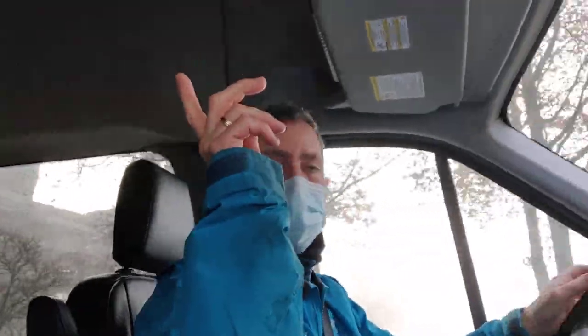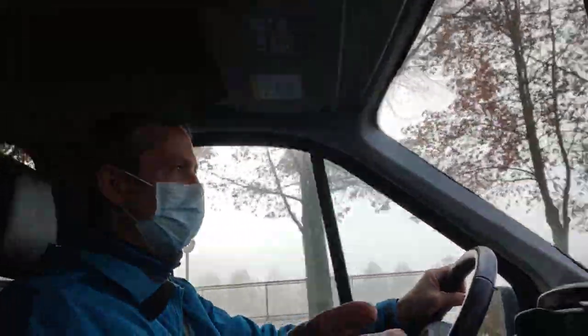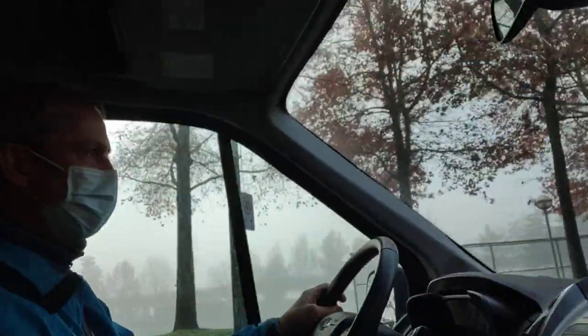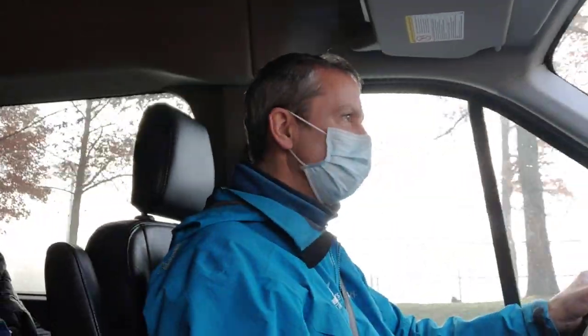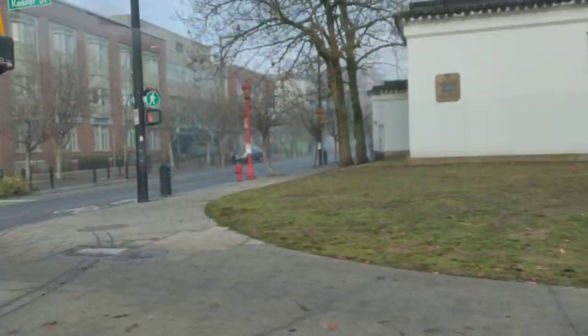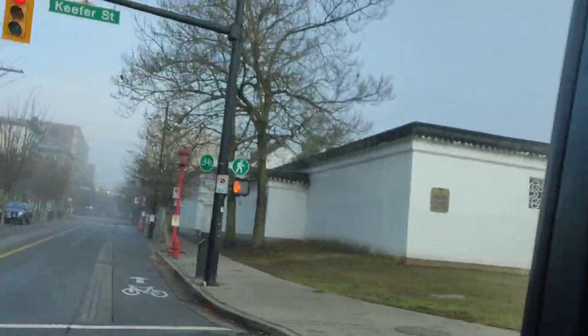There's the Chinese Cultural Center over there, and beside it is a white wall that surrounds the Dr. Sun Yat-sen Classical Chinese Garden. This was given to the city of Vancouver as a gift for our World Expo in 1986. The entire complex was constructed without any modern tools. It's the first Ming Dynasty classical Chinese garden built outside of China.